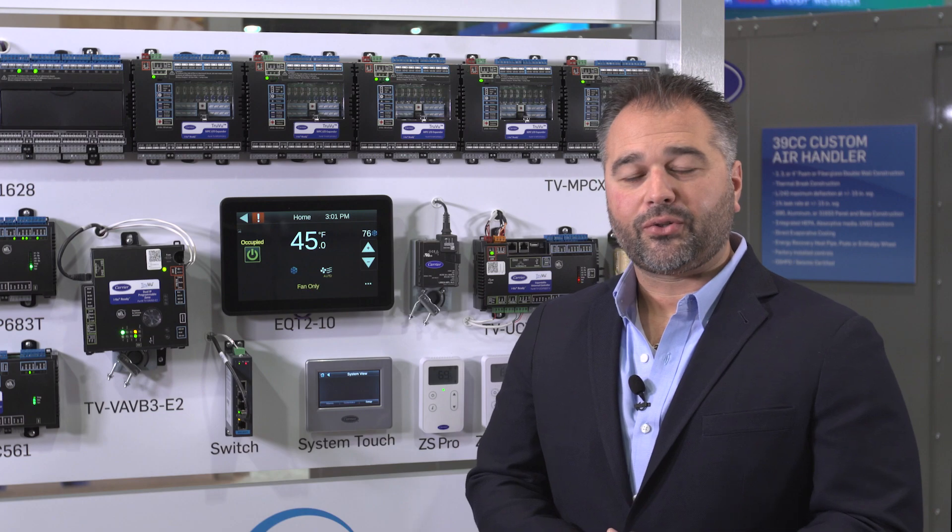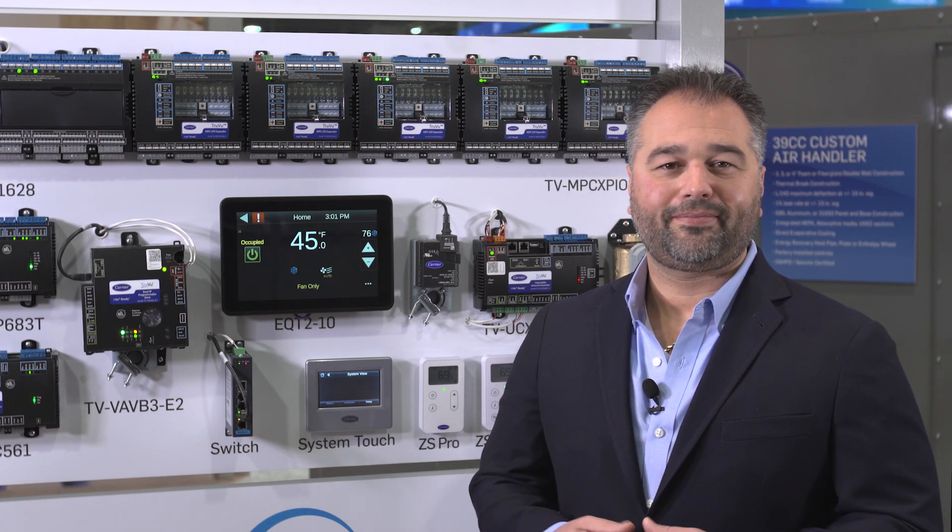For more information about Carrier Controls, please reach out to your local Carrier Controls expert. Thank you.